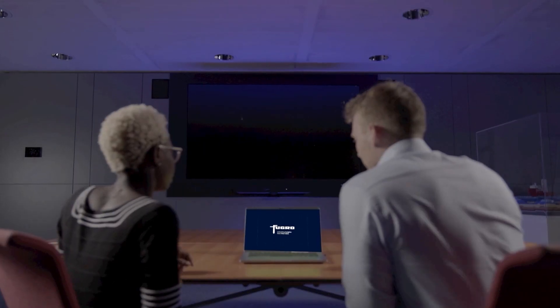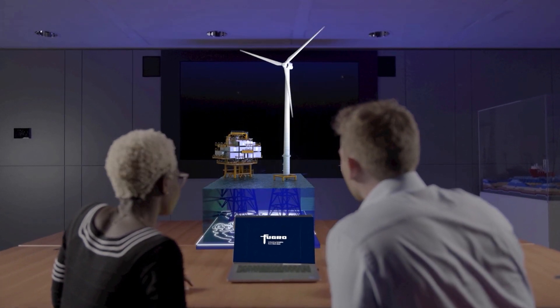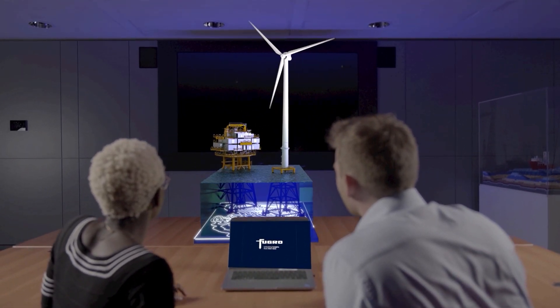An advanced and flexible digital delivery platform provides you with easy access to up-to-date data and insights.